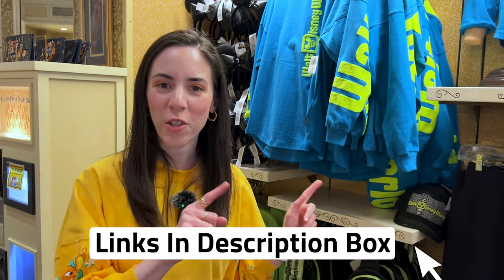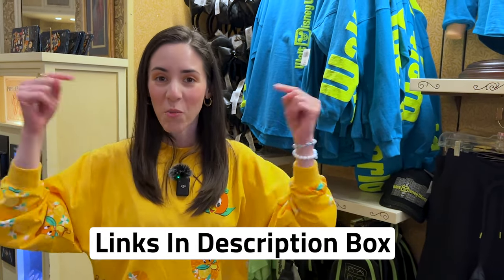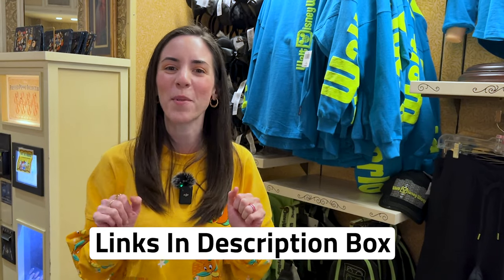Any merch items shown in this video are also available to shop on ShopDisney.com — I will link down below in the description box so you guys can shop as well.